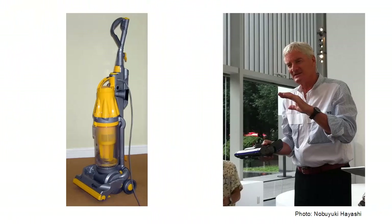James Dyson got fed up with his vacuum cleaner losing suction when the bag got full, but he went through over 5,000 prototypes before he perfected his bagless vacuum cleaner. I could go on, but I think you get the picture.